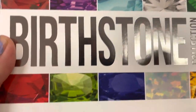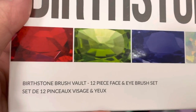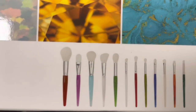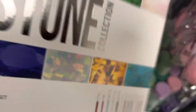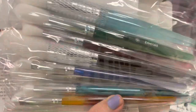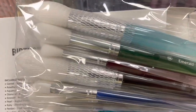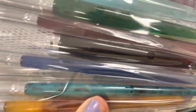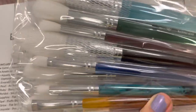Okay, so here is a 12 piece face and eye set — this is the Burstone Collection. So this goes along with the BH eyeshadow palettes. This is 12 different brushes in all different shades of Burstones. It's only $9.99. All white brush heads and they're clear different colors of brushes with all the stones listed on here. This is a really, really pretty set.